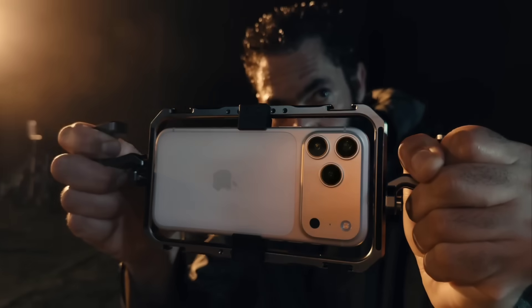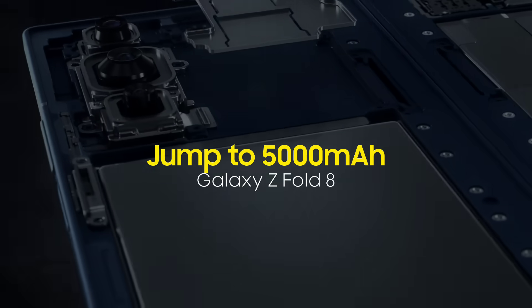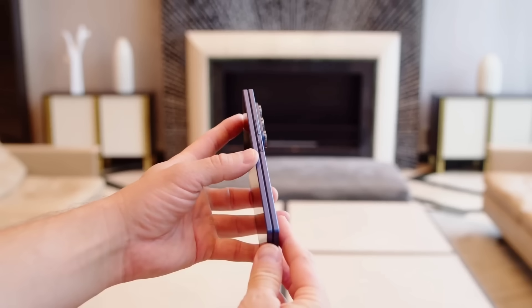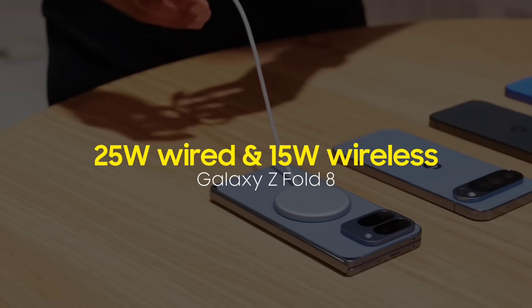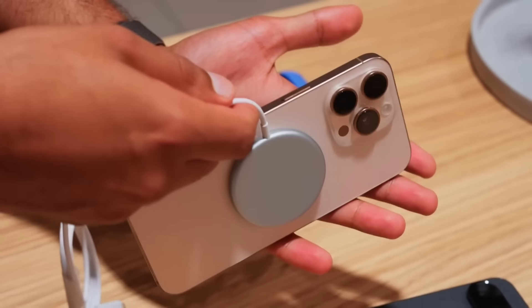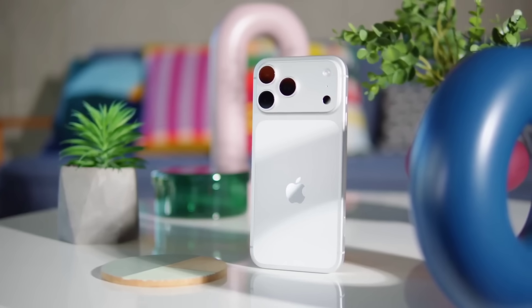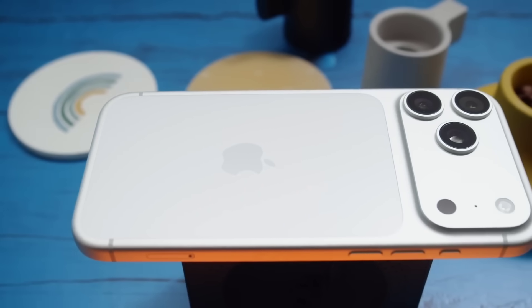Battery is another major difference. Samsung is expected to jump to around 5,000 mAh, a huge improvement over previous generations. However, charging speeds are expected to remain at 25W wired and 15W wireless. Apple focuses heavily on power efficiency with high-density cells, improved display drivers, and internal component slimming to maximize battery life. Apple's approach aims for endurance rather than raw capacity, though exact numbers are unknown.